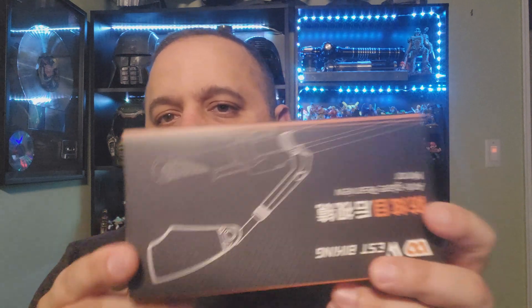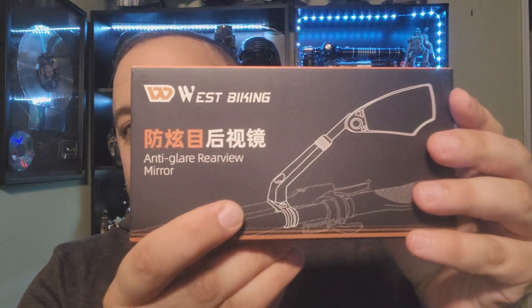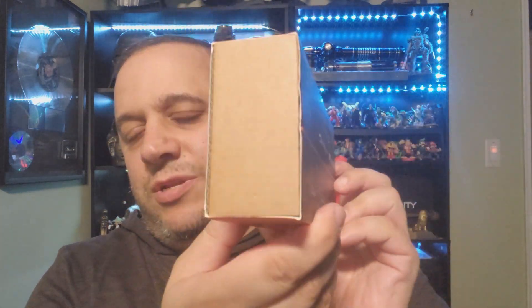Okay guys, so here it is. It's by a company called West Biking — you can see it all around on the packaging. I'm just going to rip this open right now. It comes with a hex key, and right here is the corner mirror.